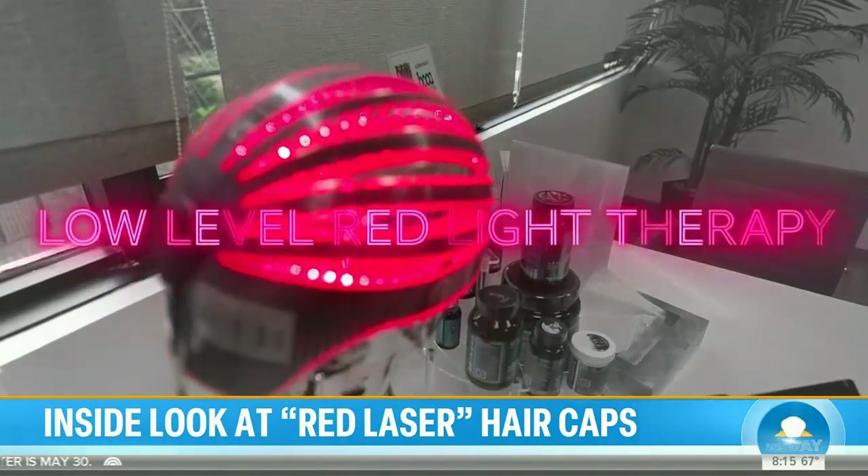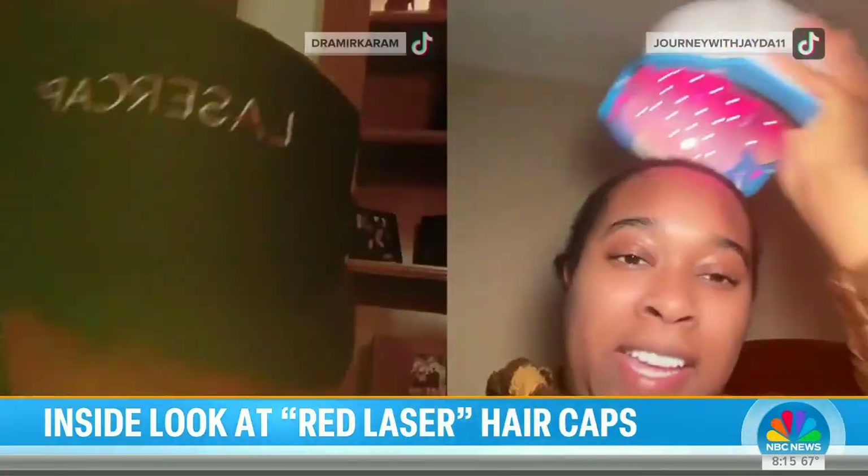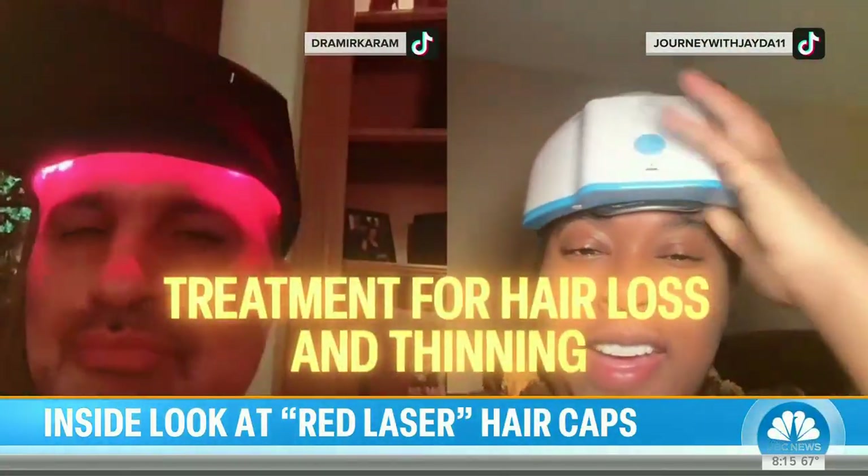Low-level red light therapy itself has been around since 1967, but it's gaining popularity as a treatment for hair loss and thinning. The studies are very clear that laser therapy on its own can stimulate better hair growth.